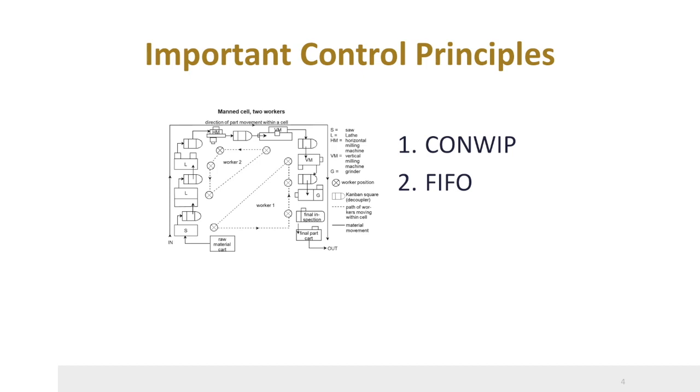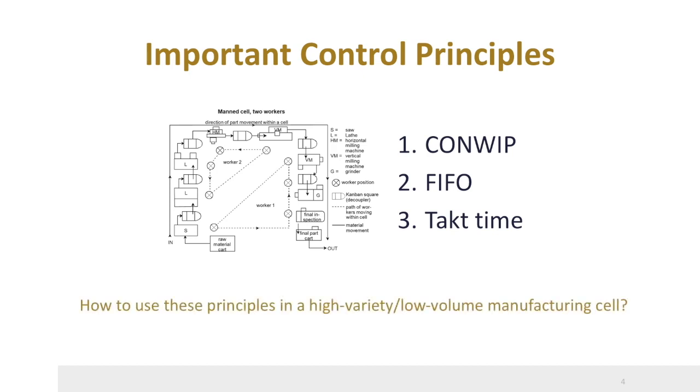The next principle is TACT. The workers know how much time they have for their routing, depending on the demand of the customer or the next cell. The TACT principle is important for realizing sufficient output. In the CONWIP FIFO TACT system, we will use these three principles in a high-variety, low-volume manufacturing system where all jobs are different and require a different routing.